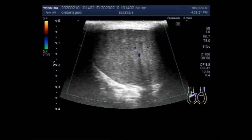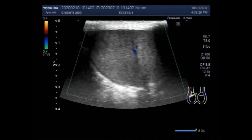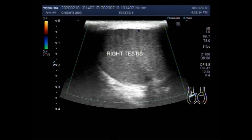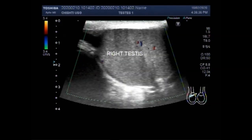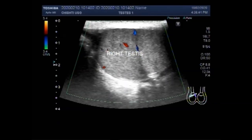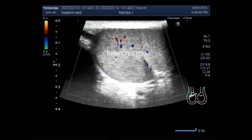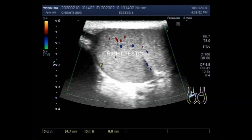But the left testis has torsion. You can see the right testis having normal blood flow in its interior. Parenchymal echogenicity is normal and there is normal blood flow. This testis measures about 34.7 millimetres by 34.9 millimetres.